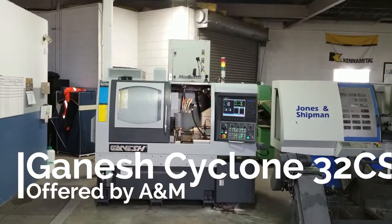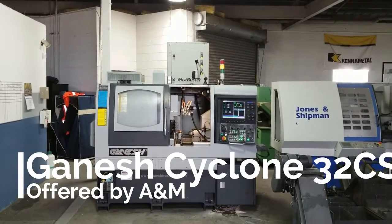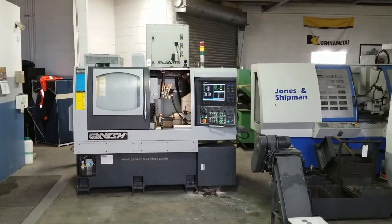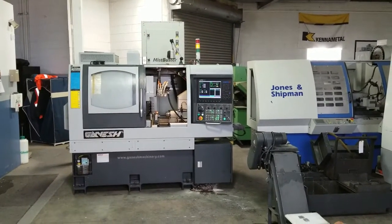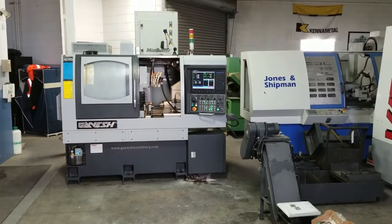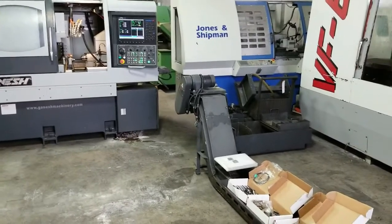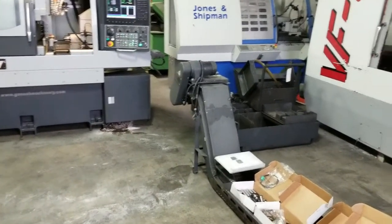This is a videotape inspection of the Ganesh Cyclone 32 CS. The year of the machine is 2012. The machine number is 395-887. It's equipped with an IAMCA Mini Boss 432, Miss Buster 850, and a fire trace protection system.